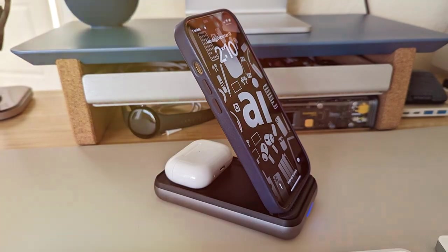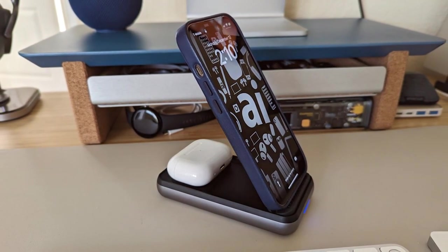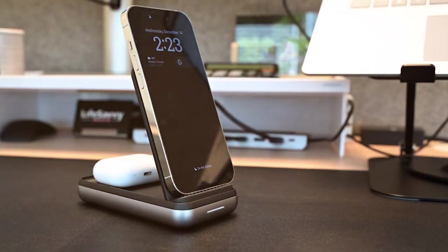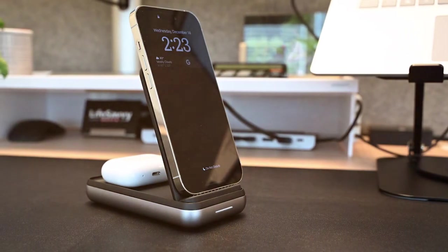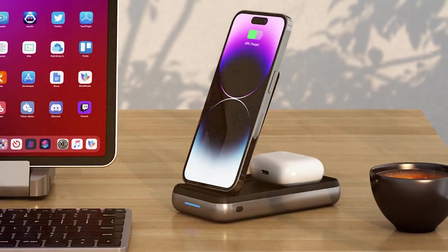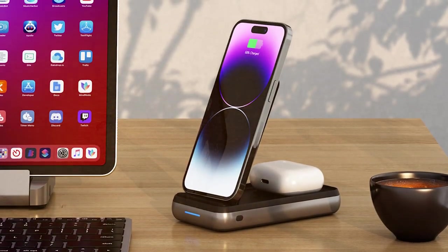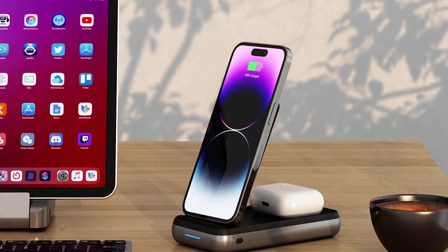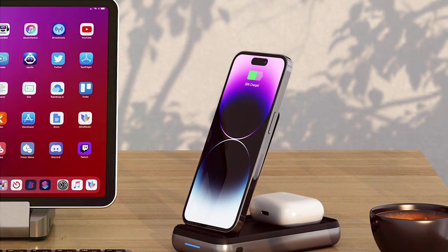The unique stand design allows you to prop up your device for hands-free viewing while it's charging. Whether you're watching videos, video conferencing, or simply checking notifications, the Satechi Duo has you covered. Safety is a top priority, with built-in protection against overcharging, overheating, and short circuits. The LED indicator keeps you informed about the remaining battery life.